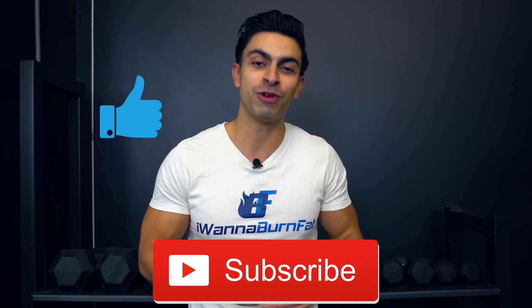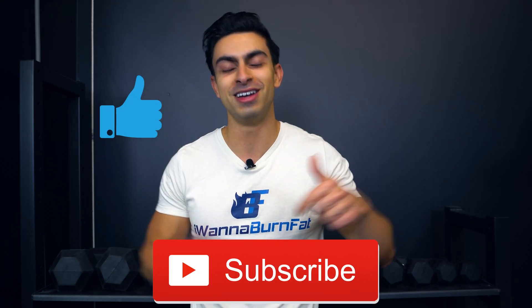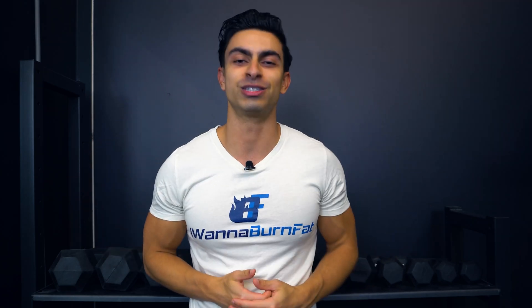That was all for today's video. I hope you now have a better understanding of how creatine works and whether taking creatine is beneficial for you. As always, if you have any questions, feel free to leave them in the comments below. If you found this video helpful, leave me a thumbs up, subscribe to the channel if you haven't yet, and I will see you in the next video.